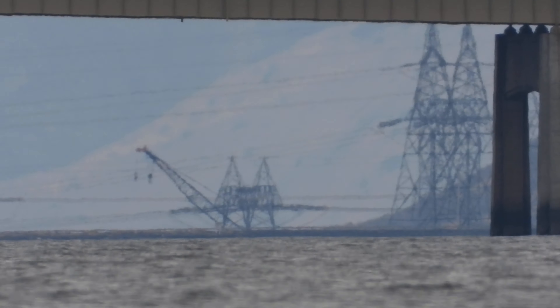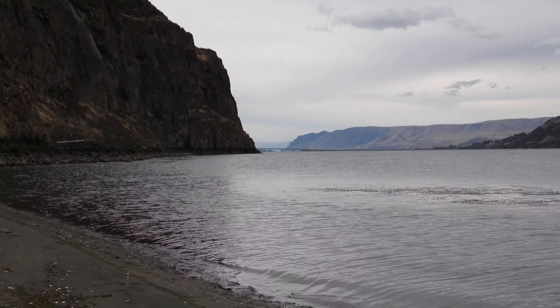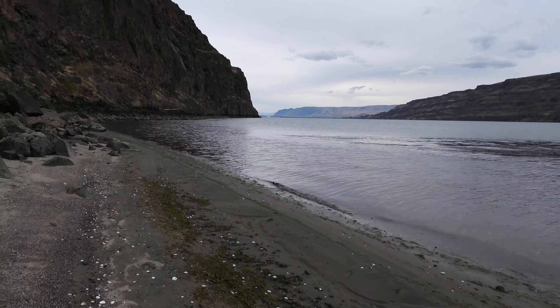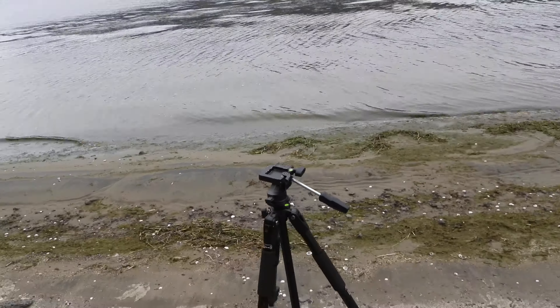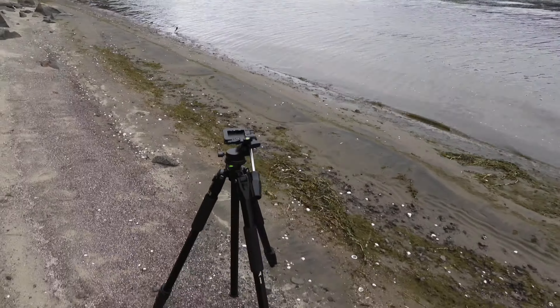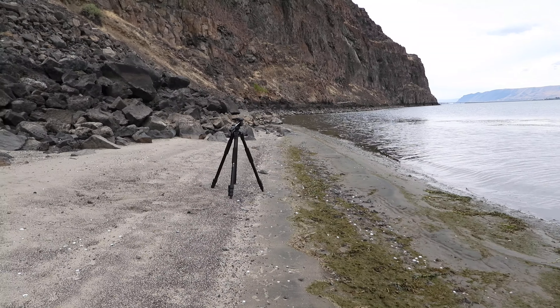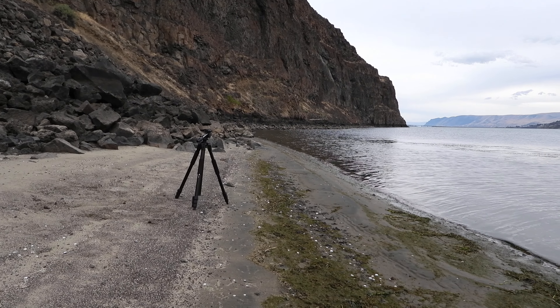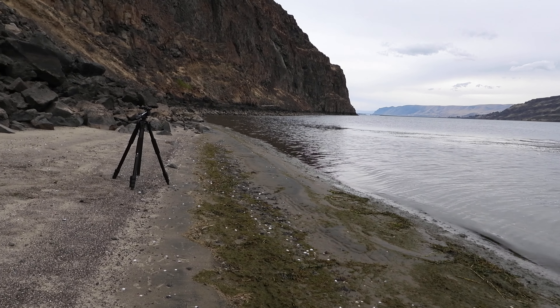So that is 7.6 miles to Wannapum Dam from something like four feet above the water. I measured the tripod — when it's just on the tripod, the center of the lens of the camera is about 28 inches above the ground. So I think it's only less than two more feet of elevation going to the water.